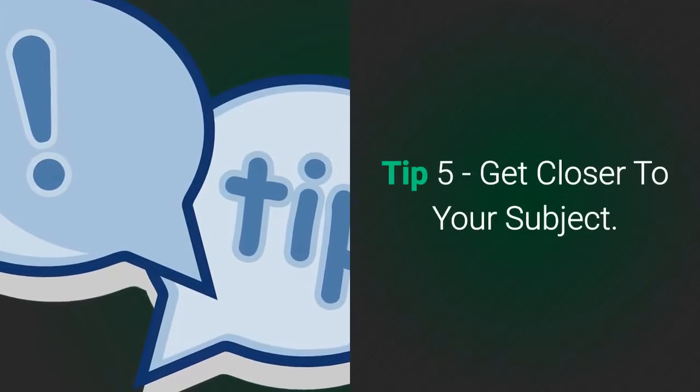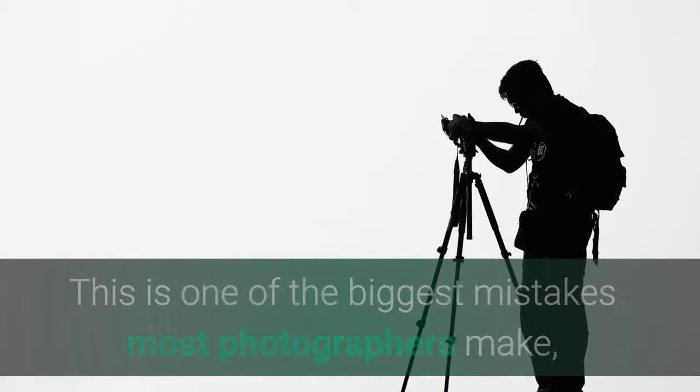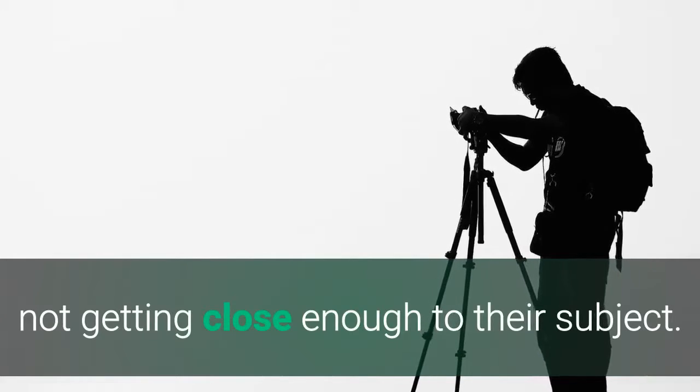Tip 5: Get closer to your subject. This is one of the biggest mistakes most photographers make — not getting close enough to their subject.